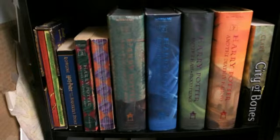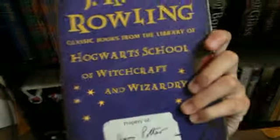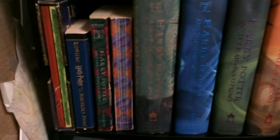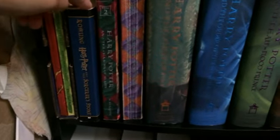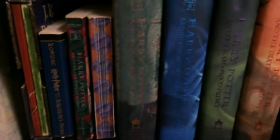Moving up, I have my Harry Potter collection by J.K. Rowling. First, I have two companion books — Fantastic Beasts and Where to Find Them, and the other is Quidditch Through the Ages. Then I have the actual Harry Potter books, starting with three paperbacks: Harry Potter and the Sorcerer's Stone, Harry Potter and the Chamber of Secrets, and Harry Potter and the Prisoner of Azkaban.